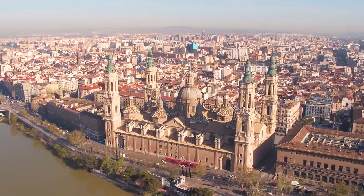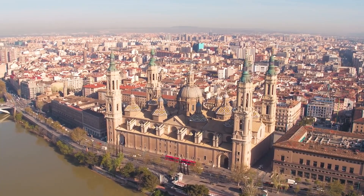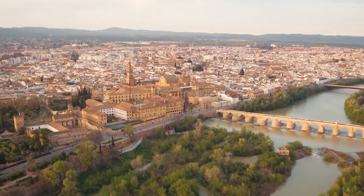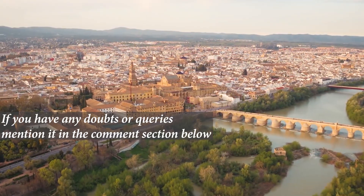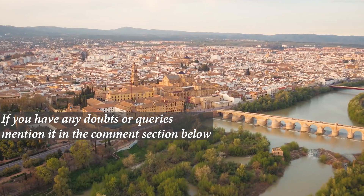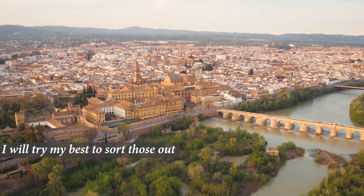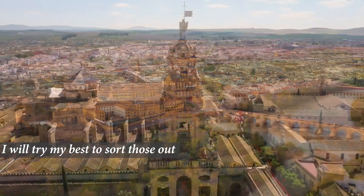If you think that 90-day window is acceptable to you, then you can definitely go ahead and pursue your Masters of Architecture in Spain, because Spain is actually a pretty nice place to be and I like it in general. You can do your own research, and if you have any doubts or queries, mention them in the comment section below and I will definitely try my level best to sort those out.